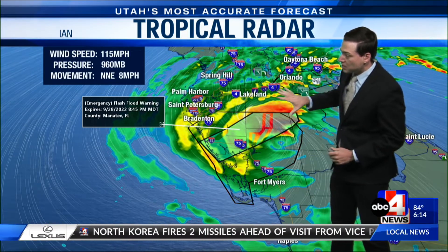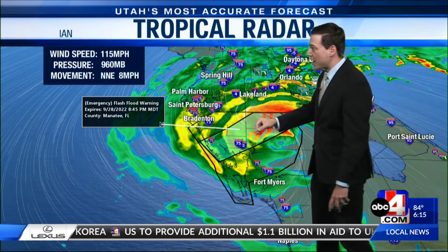We're also seeing significant impacts from rainfall as well. There's an emergency flash flood warning basically right along the circulation north of Fort Myers, as in spots we've seen over a foot of rain and possibly around a foot and a half.